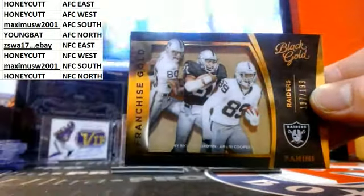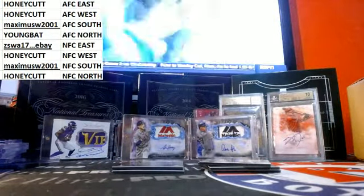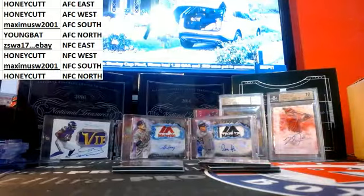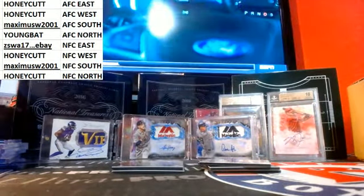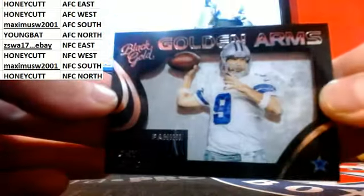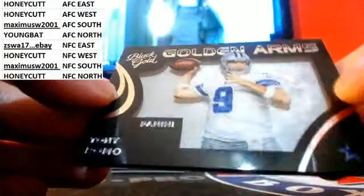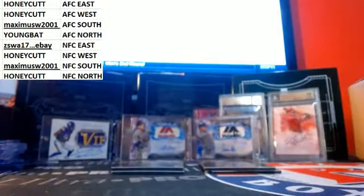Franchise Gold for the Raiders, AFC West. We got Bo Jackson on there — Jerry Rice, Tim Brown, and Amari Cooper. Golden Arms. Yeah, that's a good one. I love those Franchise Gold ones. They're nice.